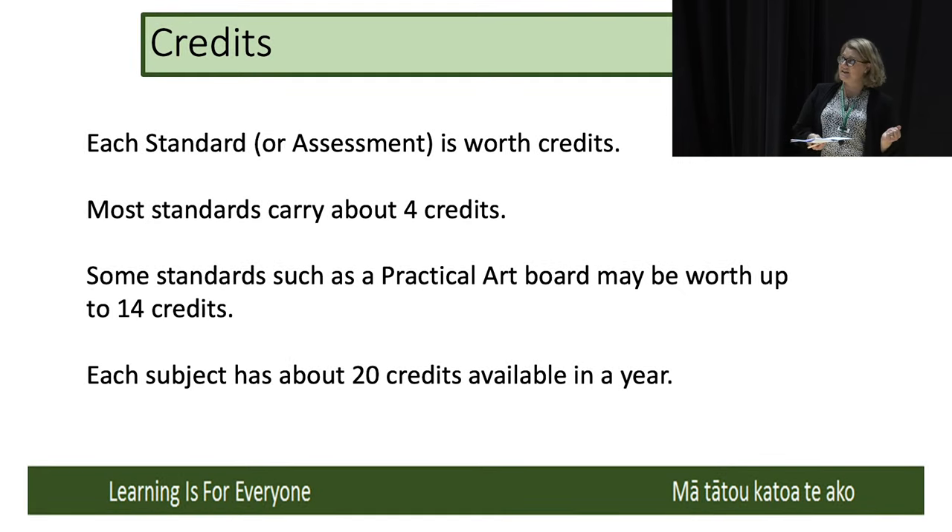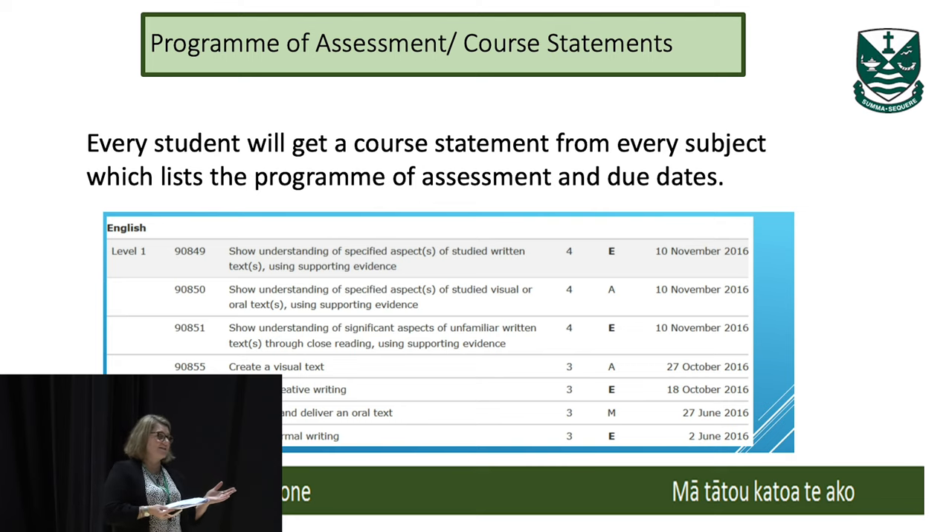Most standards carry around four credits. As Rob mentioned, each subject has around 20 credits available in a year. This is what I mean by an assessment calendar — each subject in Year 11 through to Year 13, the girls should understand when their assessments are, what they are, when they're due, and how many credits they'll earn. It's a really good task for the girls to sit down and tell you what standards they're doing, how many credits they're worth, and how many credits they think they'll earn that year, because I'm going to get to the magic number in a minute.